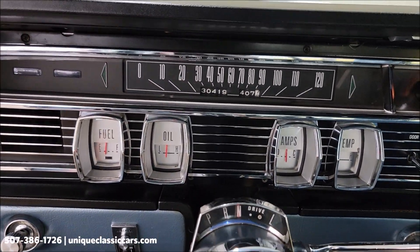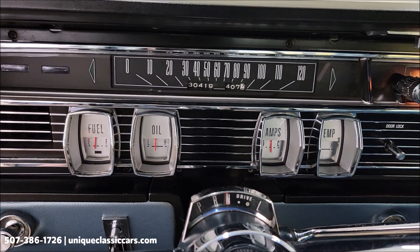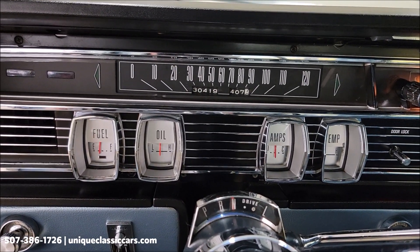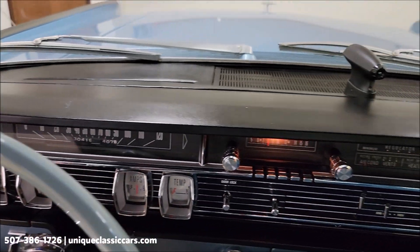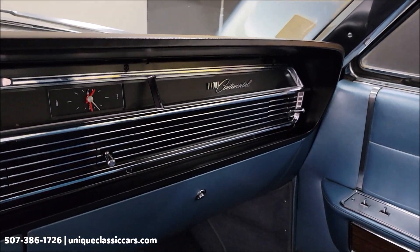The odometer reads 30,419. The estate believes that may be the original miles on this — I cannot confirm or deny that, because once a title becomes so old it's marked exempt, the miles do not stay on the title anymore. I can tell you that the windshield wipers did work for me, as well as the blower fan.